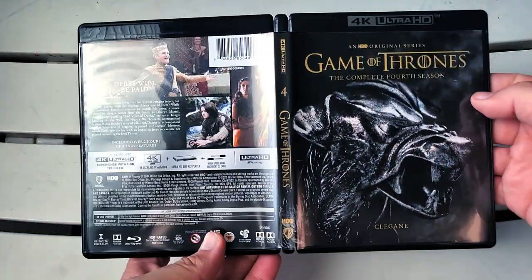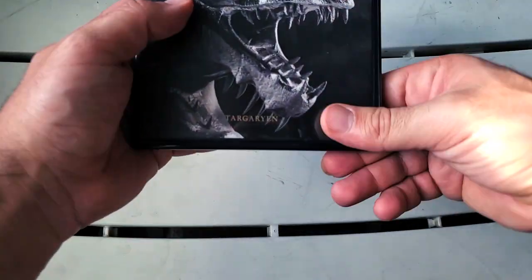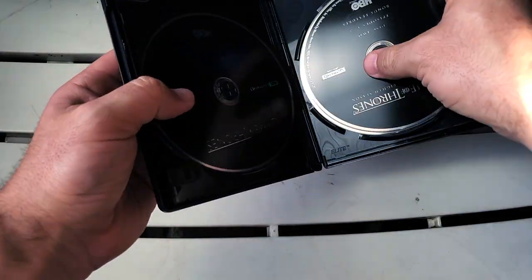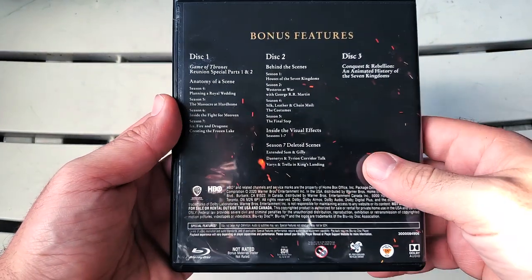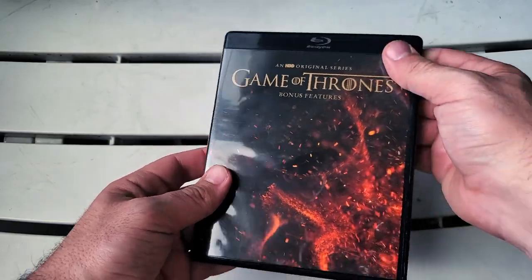Here is season four — very very nice. I love these little statues on the front of each one representing each family. Season five, season six — beautiful. Season seven — very very nice. And finally we have season eight. Then we have one extra case for the bonus features — three discs in here. On the inside there is a little digipak on this final one, which says 'Conquest and Rebellion: The Animated History of the Seven Kingdoms.'